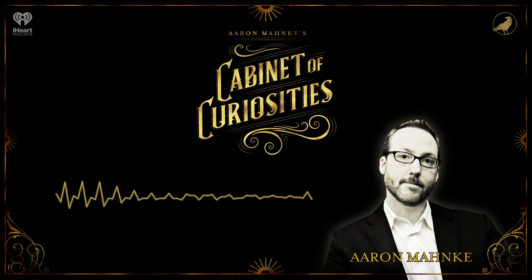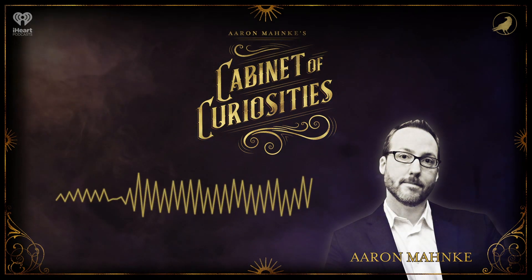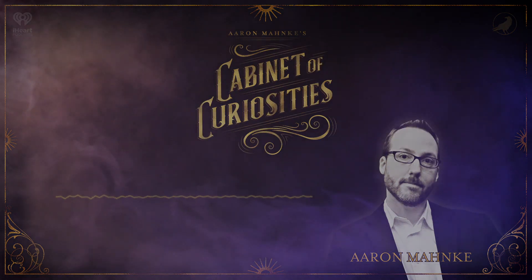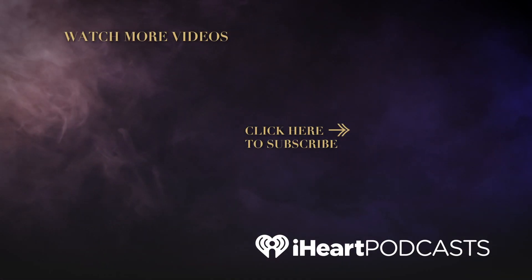This show was created by Aaron Manke, in partnership with HowStuffWorks. He also makes another award-winning show called Lore, which is a podcast, book series, and television show. You can learn all about it over at theworldoflore.com. And until next time, stay curious.